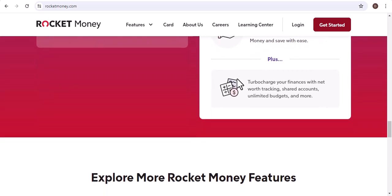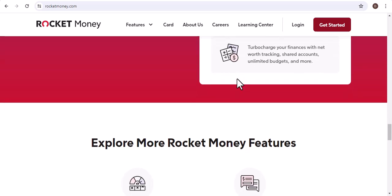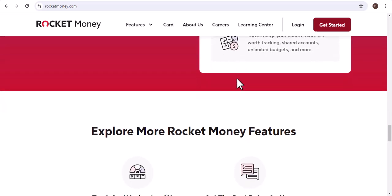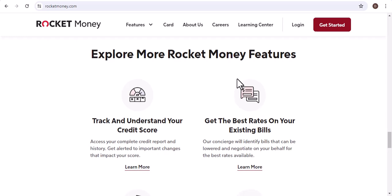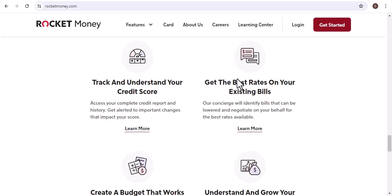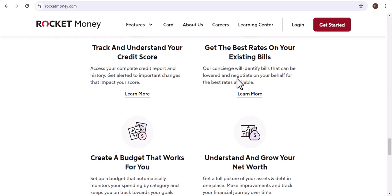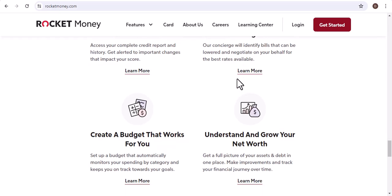While you can't directly add PayPal to Rocket Money, there are still ways to incorporate your PayPal transactions into your financial tracking. Whether you choose manual entry, a third-party app, or a different personal finance app, the key is to find a solution that works best for your needs. Thanks for watching, and until next time.